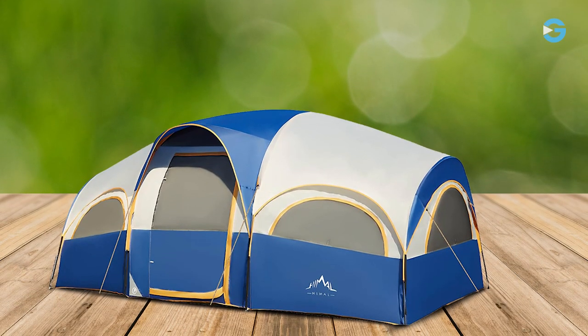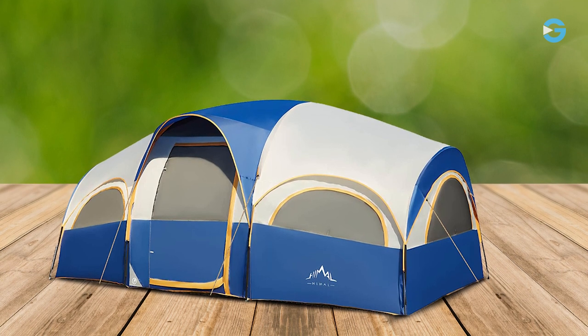So, if you're ready to embark on your next outdoor journey, don't forget to check out the Goheimall 8-Person Tent.